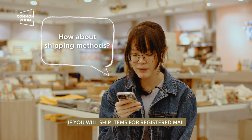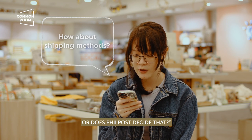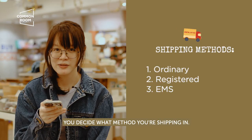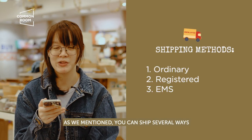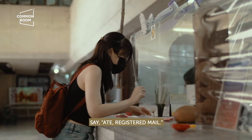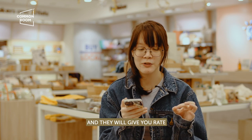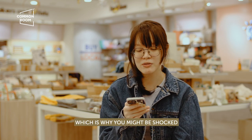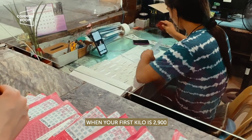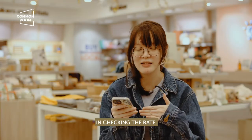Will you be the one to decide if you will ship items via registered mail, or does Philpost decide that? You decide what method you're shipping. As mentioned, you can ship several ways: ordinary, registered, or EMS. When you get to the counter, you say 'registered mail please,' then they weigh the item and give you a rate for registered mail. Just double check with the staff that you're both looking at the same method's rate.